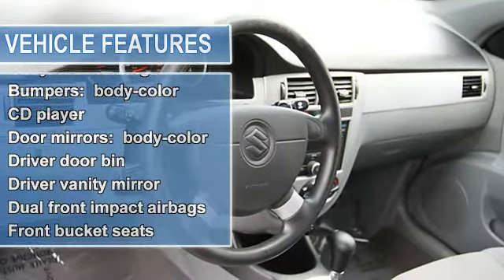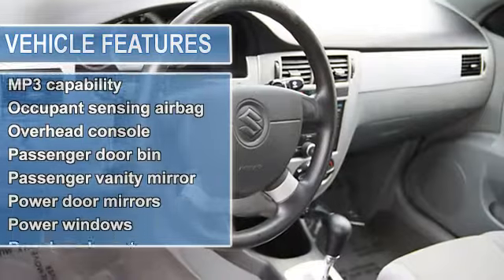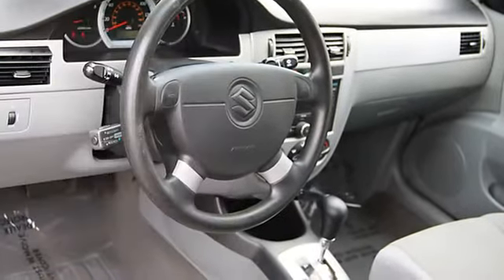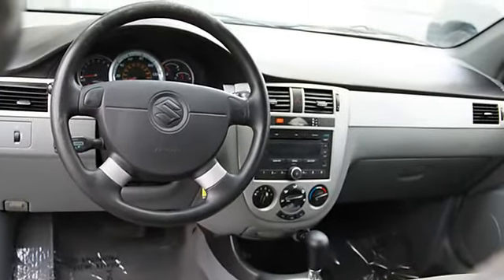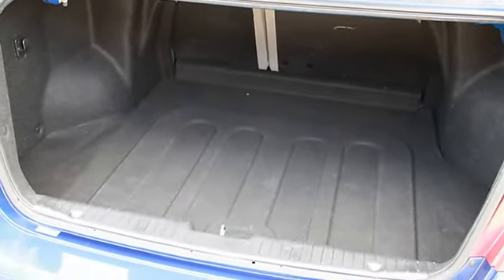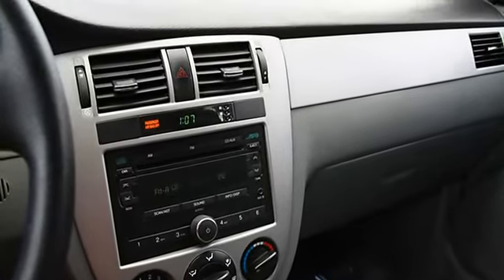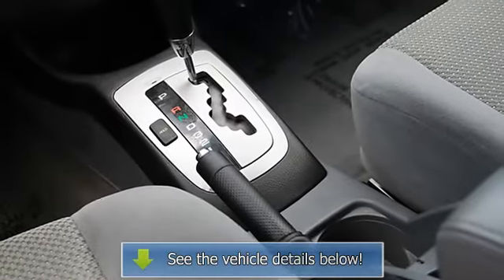Ice cold air conditioning, speed control, dual front impact airbags, dual front side impact airbags, front anti-roll bar, in-dash AM/FM/CD/MP3 with 8 speakers, low tire pressure warning, occupant sensing airbag, panic alarm, power steering, power windows, remote keyless entry and security system.